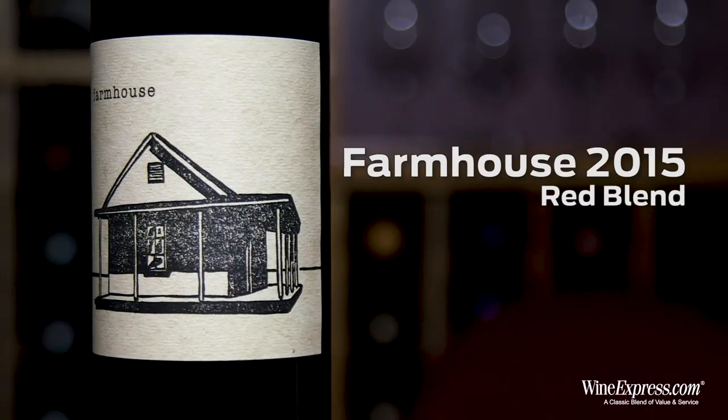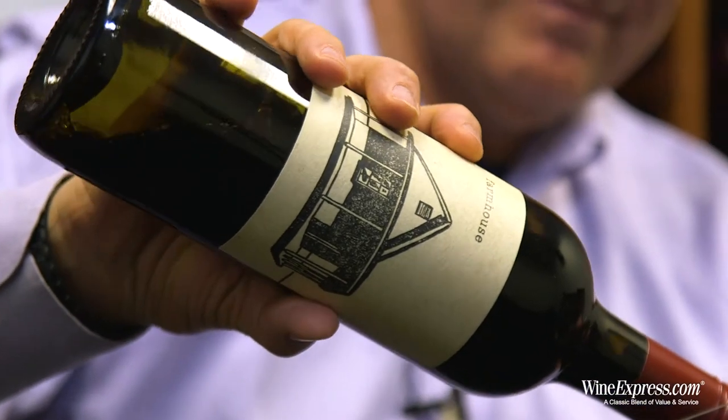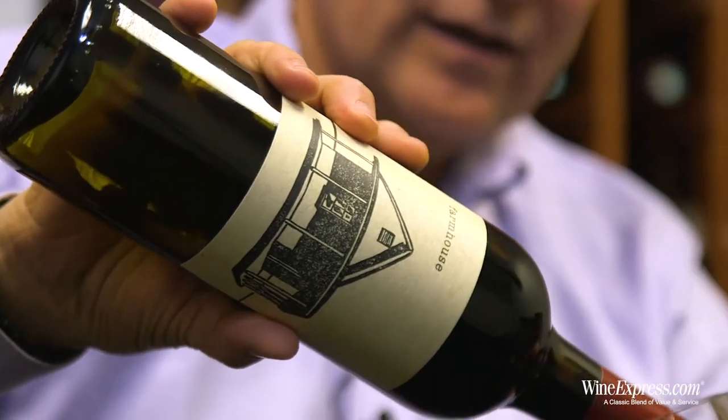Here's Farmhouse Red 2015 California blend. This one's real kind of back to basics. Comes from Fred Kline, Kline Vineyards.